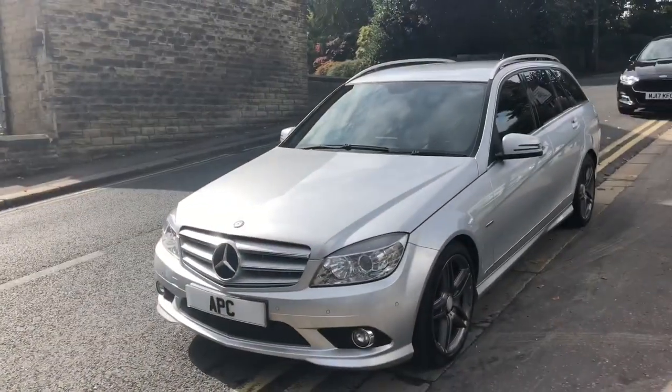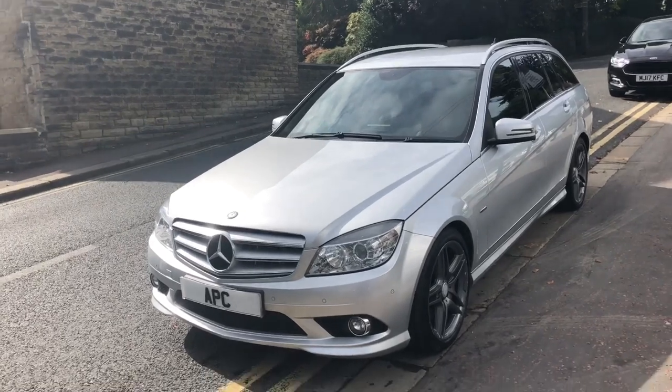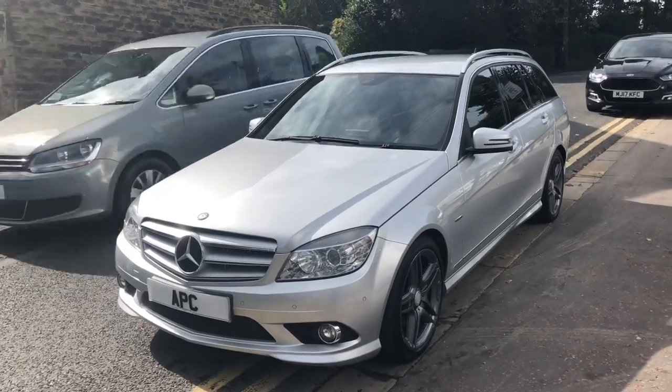Good afternoon at Apex. Let me show you this Bobby Dazzler, just arrived in part exchange. Mercedes C-Class — now this is a C350, the mahoosive engine one, the big six cylinder turbo diesel 3 litre automatic.